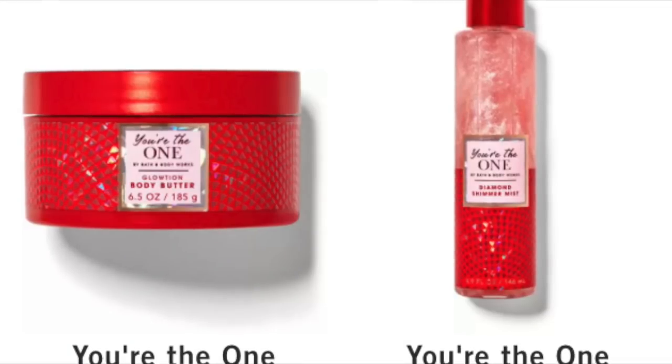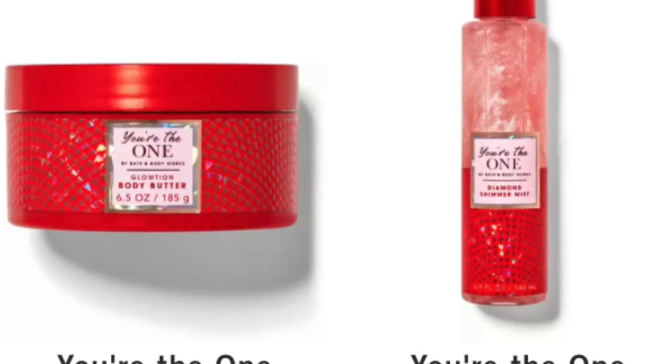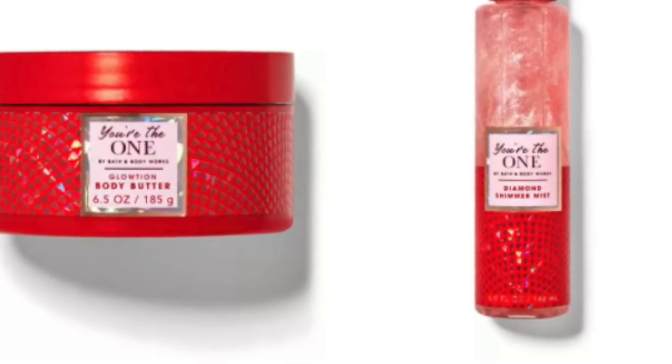The final thing I wanted to mention: it seems like they're adding premium products — You're The One is a $17 product for the mist — and that is on sale, even though they said the cutoff was $16.50. And You're The One glotion, which is normally $20.50, is on sale for $5.50. So don't forget You're The One — I know a lot of people love that scent and that is on sale today. I will be back later with a review. Happy shopping, bye-bye!